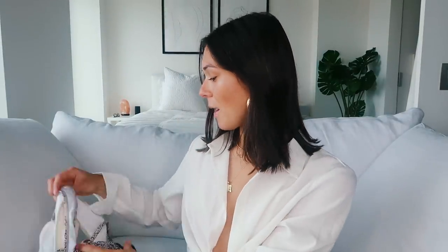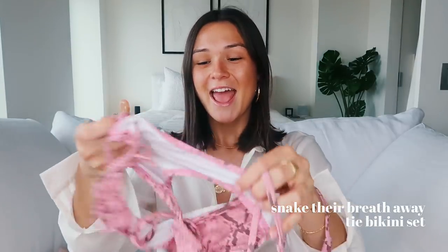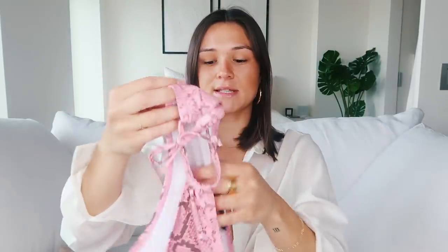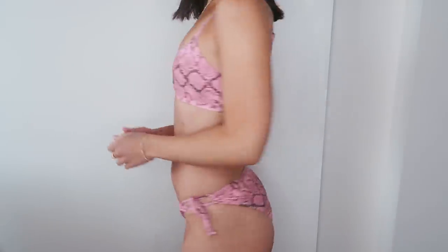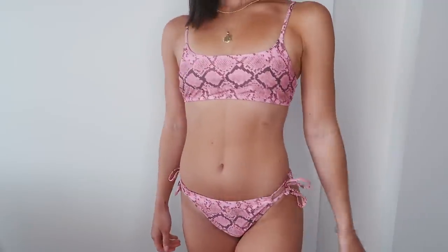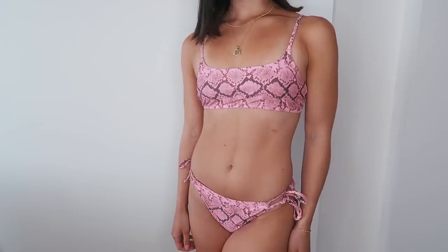I also picked up a bunch of bikinis. I really like the bikinis from Nasty Gal — I got a few for my trip to Aruba over the winter and you guys were asking like crazy where they were from. They're so cute and they fit really well. The first one is my favorite — I can't wait to wear it. It's a pink snakeskin bikini. The bottoms just have adjustable ties on the side, which I love. I got it in a size 6. Super cute — this one's like my favorite out of them all.